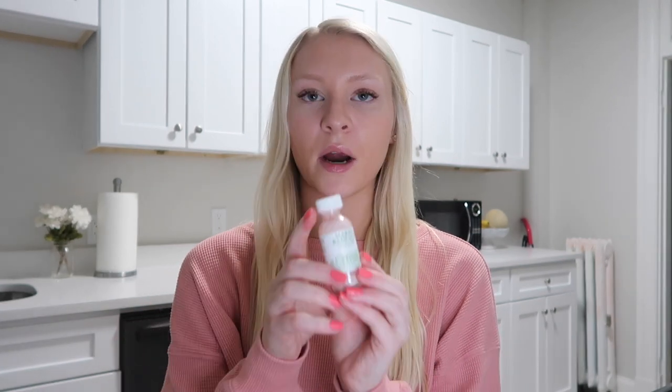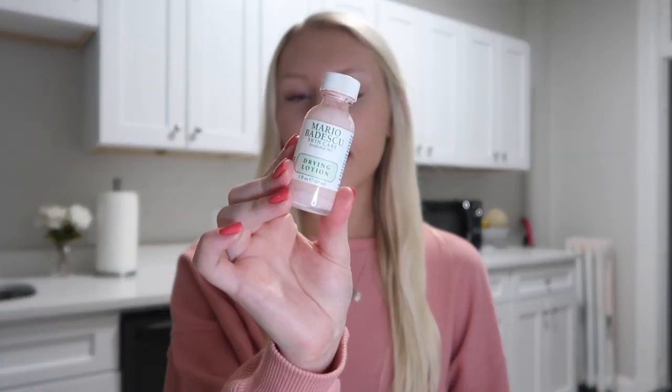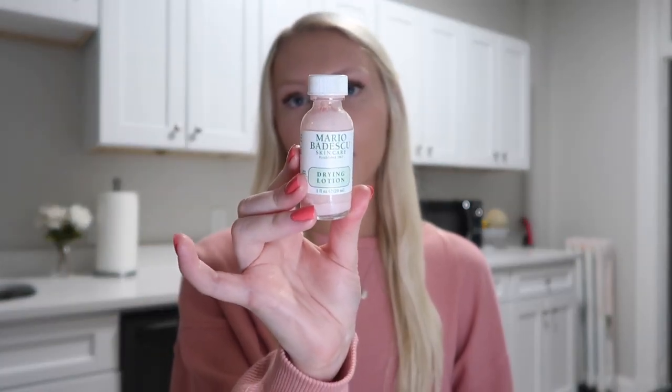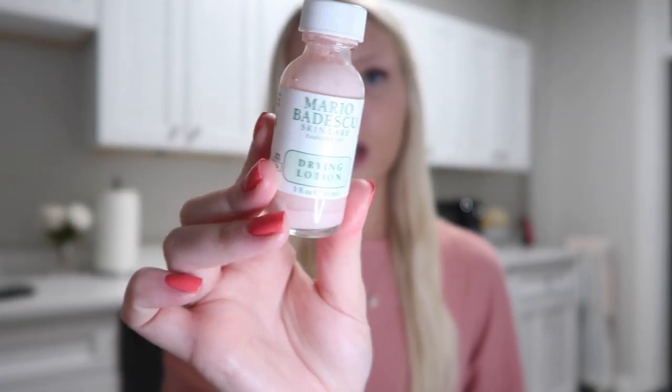Next I have a spot treatment — the Mario Badescu Drying Lotion. I use this anytime I have a little breakout I want to get rid of. It's a great product and I've heard so many people rave about it. I definitely think it works, mostly on whiteheads. Those bumps that are just red — it doesn't really work on those.